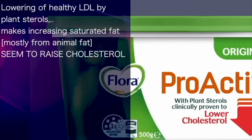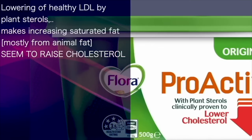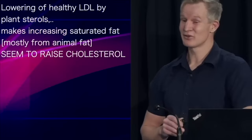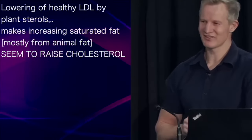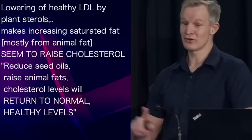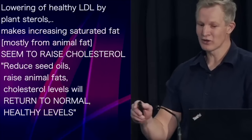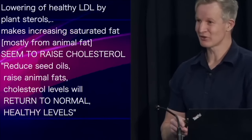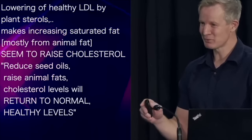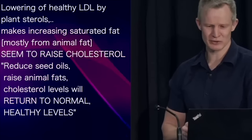This combined LDL-lowering effect of plant sterols is why increased saturated fat intake seems to raise cholesterol. Saturated fat often comes from animal sources — meaning it doesn't contain plant sterols. If you reduce your seed oil intake while increasing your animal fat intake, your cholesterol levels may return to normal. It's not that saturated fat is making it go high; it's the removal of seed oils that permits LDL to rise back to normal, healthy, physiological levels.